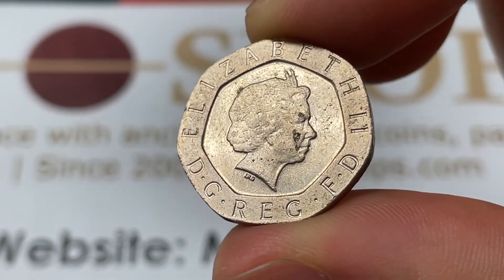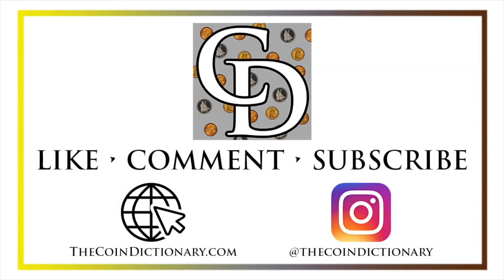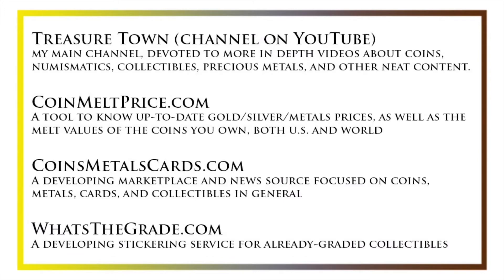That's really all we're working with here. Thanks for watching the video. My name's Christian and I own The Coin Dictionary. I'd also encourage you to visit us at our website, thecoindictionary.com, and on Instagram at thecoindictionary. I'd also like to draw your attention to some other helpful coin resources, such as my other YouTube channel, Treasure Town, which does more in-depth videos about coins and collectibles, as well as coinmeltprice.com, which shows up-to-date precious metals pricing and the melt values of the coins that you own, coinsmetalscards.com, which will be both a marketplace and a news source for coins, metals, and cards, as well as whatsthegrade.com, which will develop into a stickering service for already-graded collectibles. Have a great day, and I hope to see you on some of our other videos.